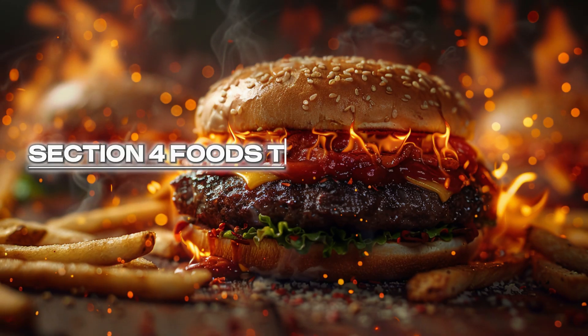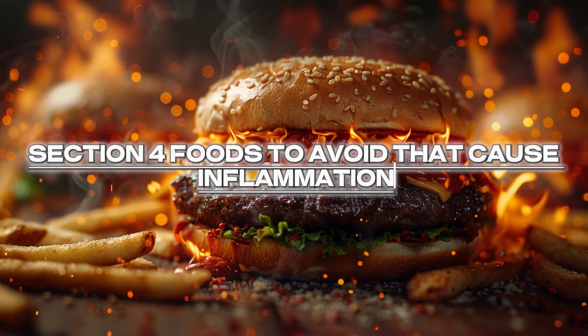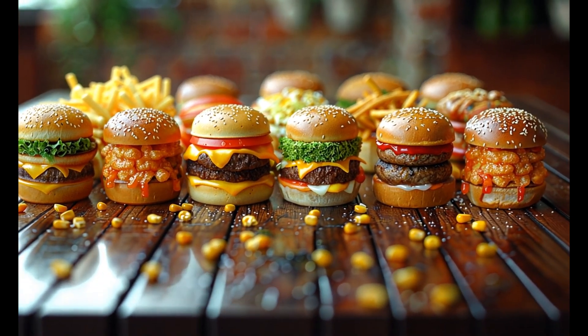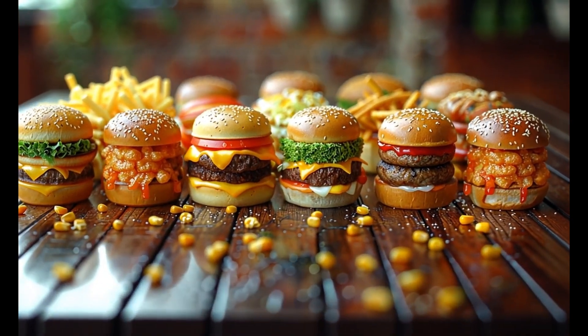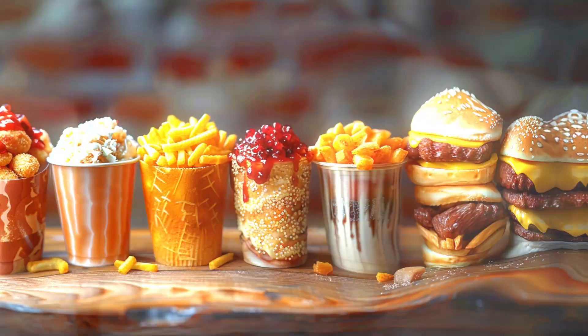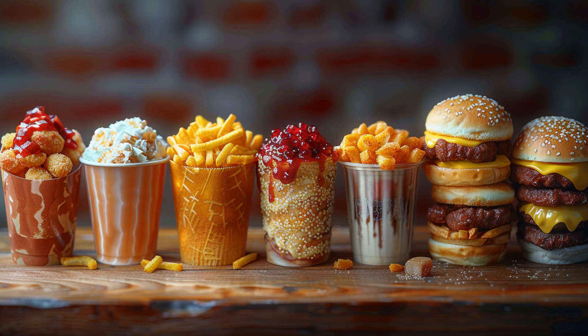Section 4: Foods to Avoid That Cause Inflammation. It's not just about what you should eat — it's equally important to know what to avoid. Highly processed foods like chips, sugary cereals, and fast food lead to chronic inflammation due to trans fats and added sugars. Refined carbs like white bread and pasta cause spikes in blood sugar and trigger inflammatory responses.